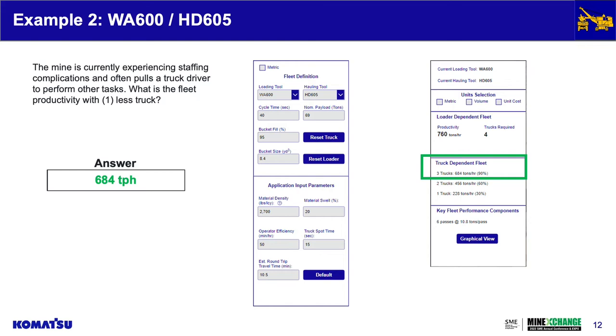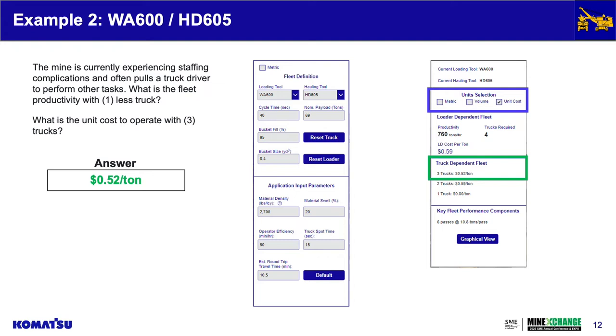So they're only able to achieve about 684 tons per hour with three trucks. And does that impact our bottom line in terms of unit cost? We can go in, switch to evaluate unit costs, and find that it's actually cheaper to run three trucks in this scenario instead of four — the overall cost per ton is 52 cents as opposed to 59 cents previously, though there are trade-offs with the production advantages.